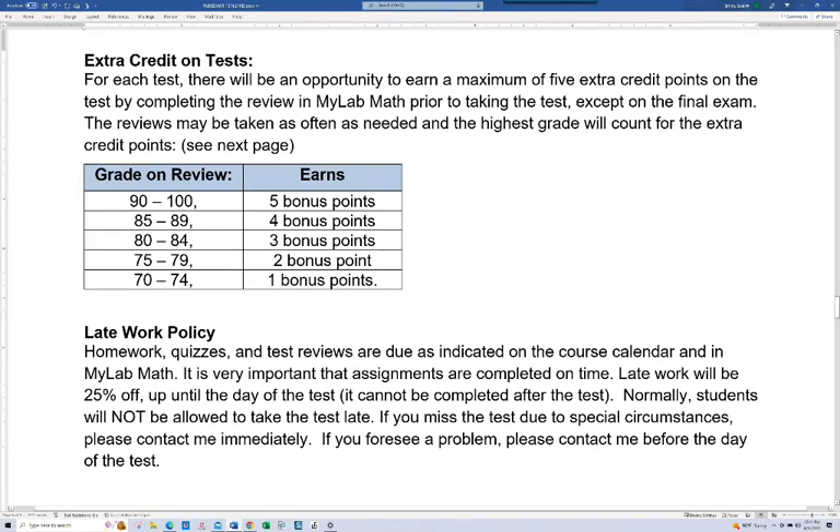You have an opportunity to earn extra credit on each test. We're going to do a review in class, and that's your number one priority to study. On the other hand, if you also do the review in MyMathLab, it'll give you more practice and earn you some extra credit points. If your score is 90 to 100, you'll get five bonus points, all the way down to 70 to 74, where you get one bonus point. Students who tend to do those reviews tend to do pretty well in the course.